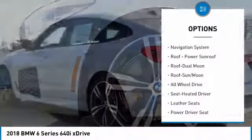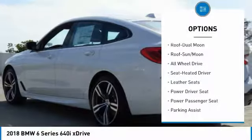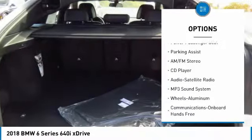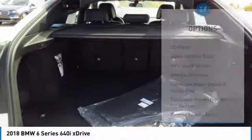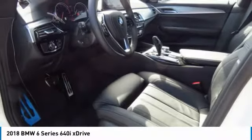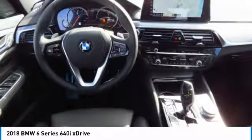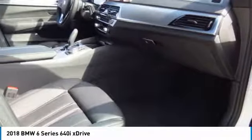Here are some of this vehicle's great options: power passenger seat, navigation system, all-wheel drive, traction control, anti-lock braking system, moonroof, air conditioning, Bluetooth wireless data link for hands-free phone, HomeLink garage door opener, and power steering.